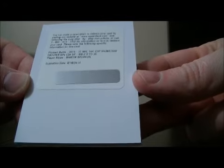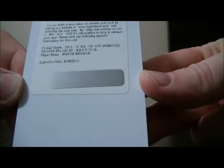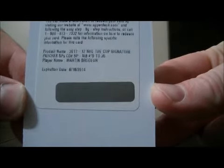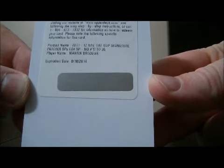We have a nice hit for the Devils. It's a Signature Patches card of Martin Brodeur — redemption. NHL Signature Patches from the Cup. Nice hit for the Devils with Martin Brodeur.